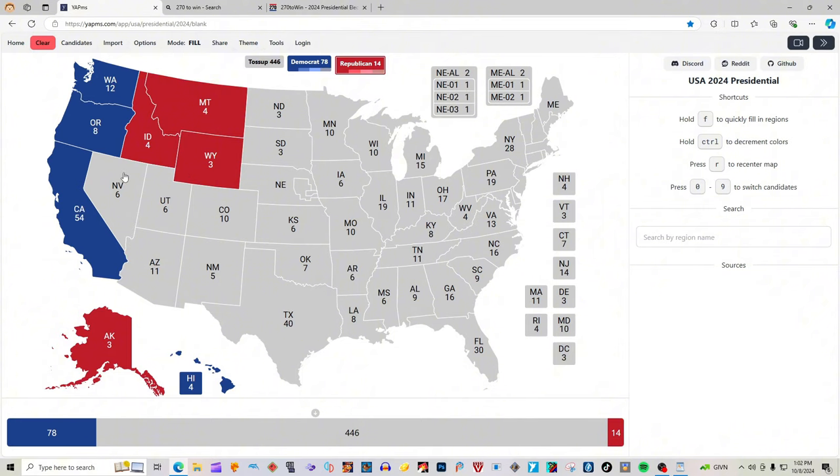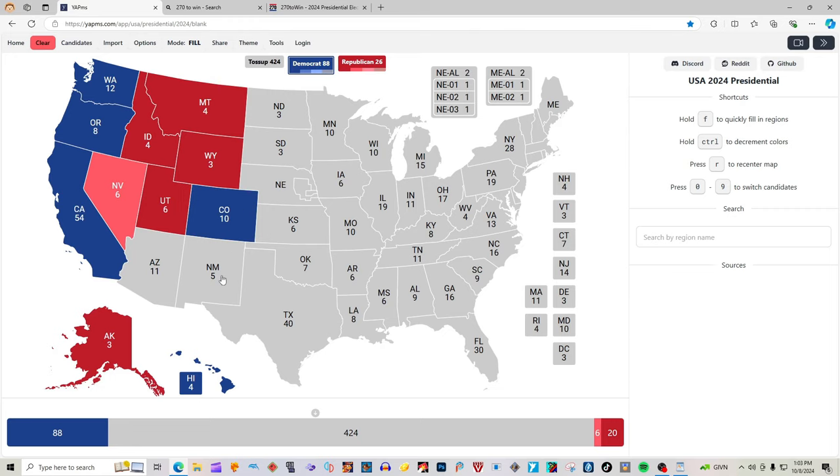Nevada with 6 electoral votes, according to 270towin.com, is light pink — giving Donald J. Trump the 6 electoral votes most likely. Utah with 6 electoral votes is red for Donald J. Trump — they finally updated it, it was blue for like 3 days. It's now back to being solid red. Arizona with 11 electoral votes is gray — it's not colored in. It's a contested battleground state; Donald J. Trump or Kamala Harris need it in order to secure a solid win.